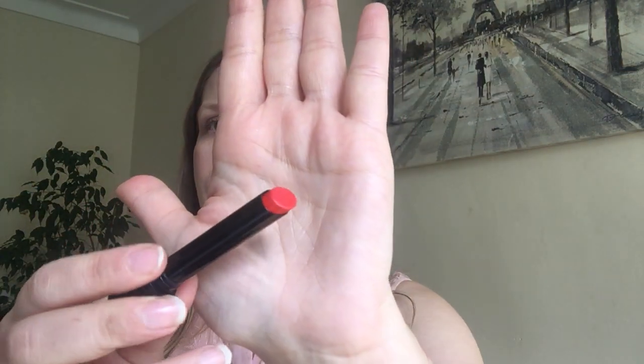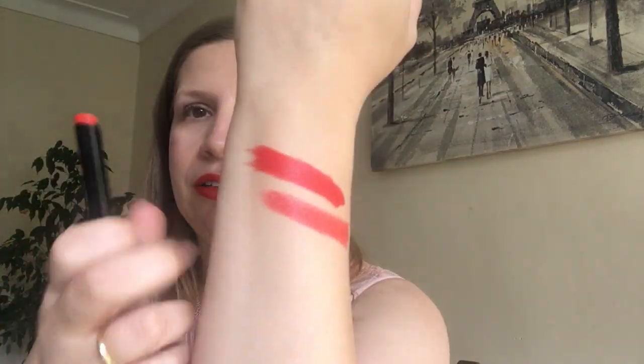Next we're going to go with the Victoria Beckham lipstick in Fire — this is one of the new shades. Here's the color, we'll give you a swatch. As you can see next to the Olivia Palermo, it's a bit lighter but has more pigment. It's beautiful — so let's take this off and try it on my lips.